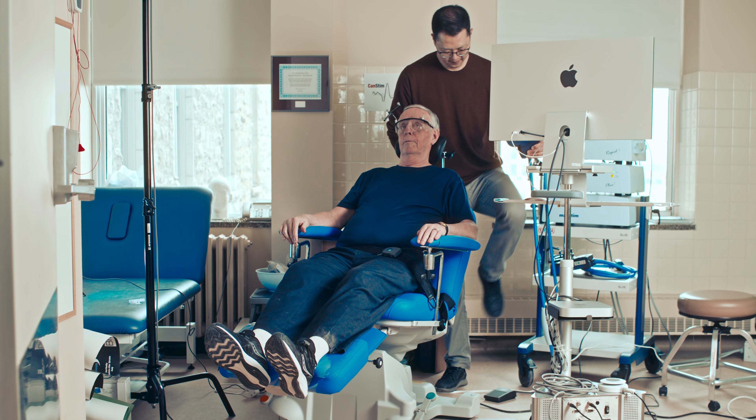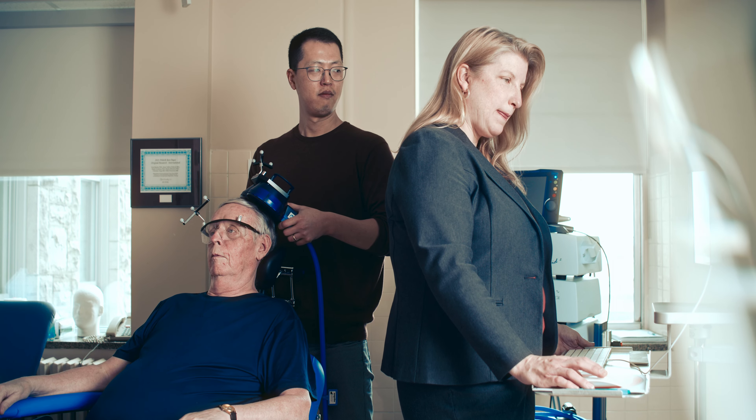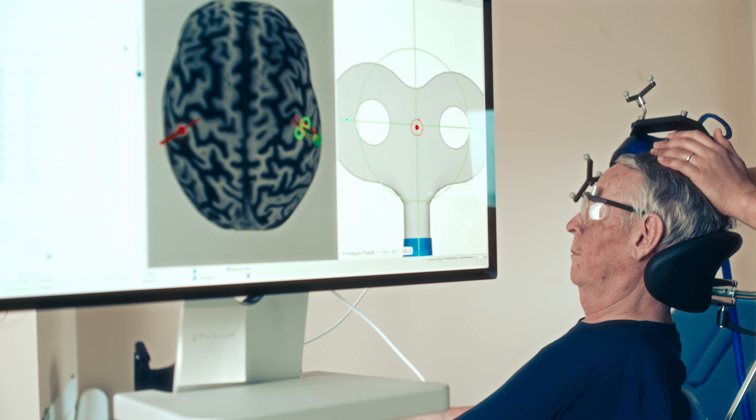We're studying a brain stimulation technique called repetitive transcranial magnetic stimulation, or RTMS. There's been a lot of experimental evidence showing that RTMS actually helps prime the brain in areas affected by stroke and gets them ready to relearn new functions when paired with rehabilitation after stroke.